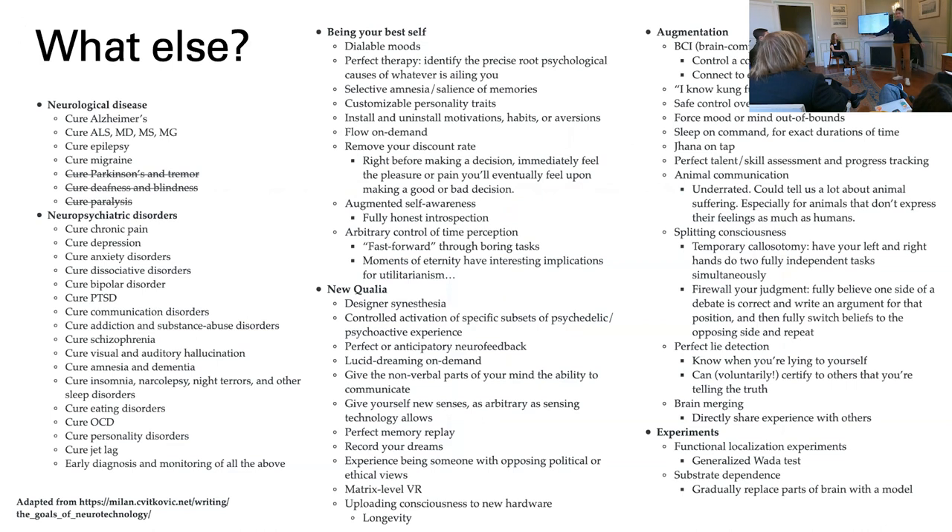There are a ton of other applications — I'm borrowing this from my very good friend Milan Svitkovic. I've mostly been talking about neurological diseases — we already use neurotech for some of those. These are the ones we're working on right now, and basically all of the rest is where we have to go. Once you solve these middle problems, you start to get many of these applications for free — and that is where I think the next generation of BCI leaves us.